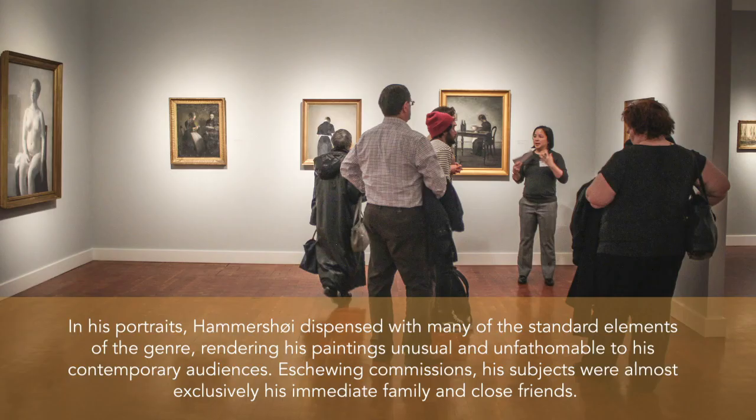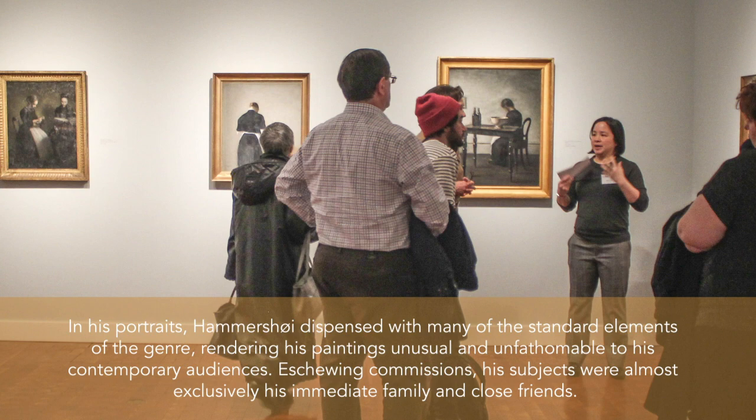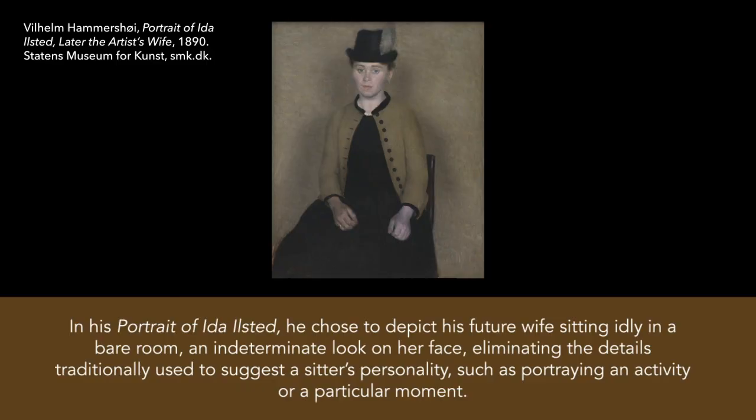In his portraits, Hammershoy dispensed with many of the standard elements of the genre, rendering his paintings unusual and unfathomable to his contemporary audiences. Eschewing commissions, his subjects were almost exclusively his immediate family and close friends. In his portrait of Ida Ilsted, he chose to depict his future wife sitting idly in a bare room, an indeterminate look on her face, eliminating the details traditionally used to suggest a sitter's personality, such as portraying an activity or a particular moment.